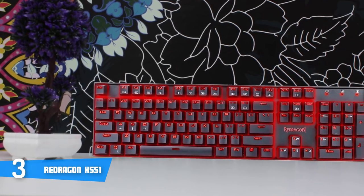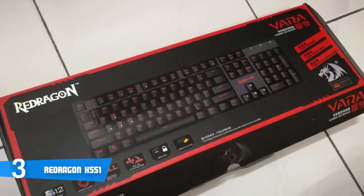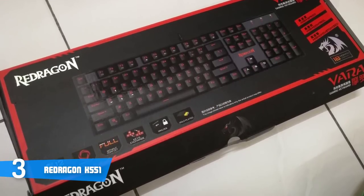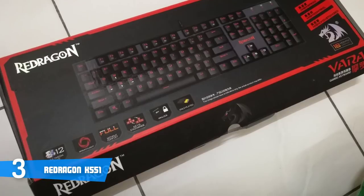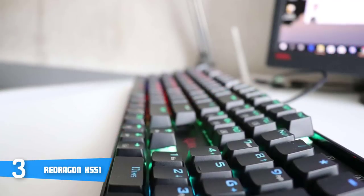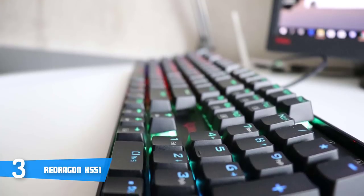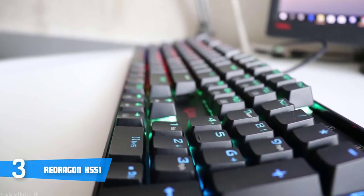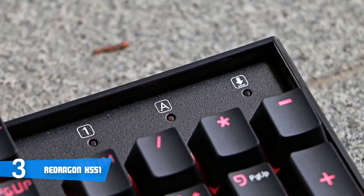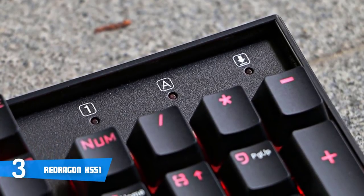In terms of design, this unit boasts a sturdy aircraft-grade aluminium and ABS construction, accompanied by Outemu mechanical switches which deliver performance virtually equivalent to Cherry Blue keys — well known for their durability and consistency. The keyboard counts 104 keys in total, 12 of which are multimedia, and all 104 use anti-ghosting technology, meaning you can press all of them at once and each keystroke will instantly be registered. The K551 is also splash-proof.